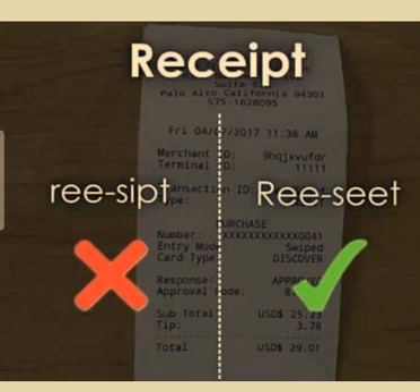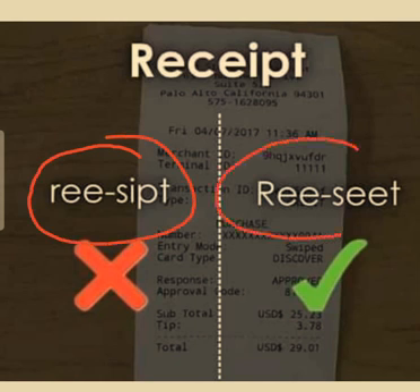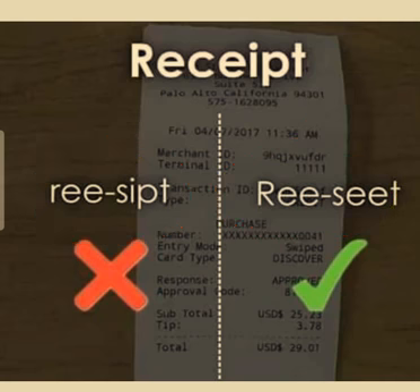People normally pronounce the word as 'recieve', but the actual pronunciation of the word is 'receive'. Remember it — this is the right pronunciation.